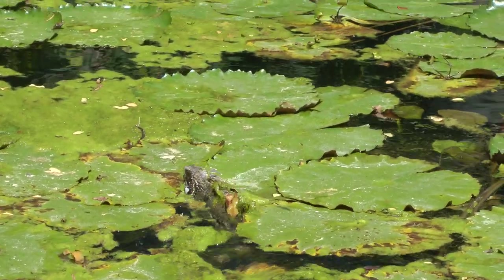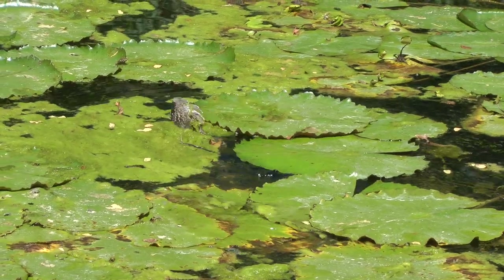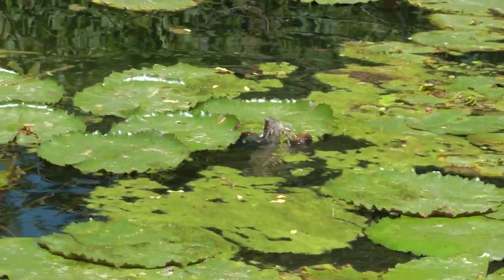We then had loads of frogs, but pretty soon fish started to show up. Crayfish showed up. Freshwater shrimp showed up. And they all happened without us lifting a finger.